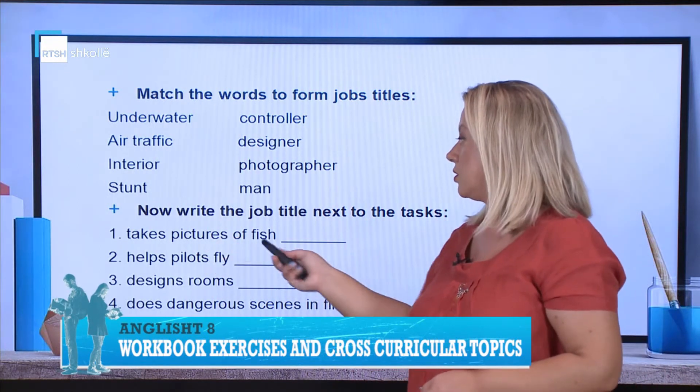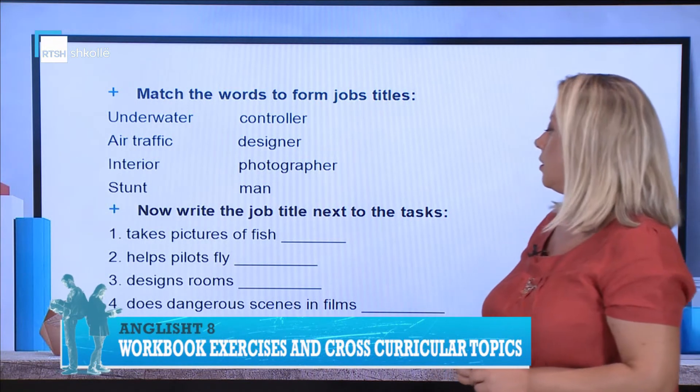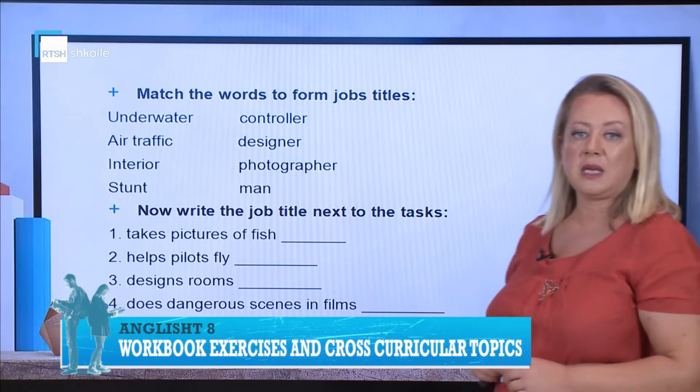For example: which takes pictures of fish, which helps pilots fly, which designs rooms, and which does dangerous scenes in films.